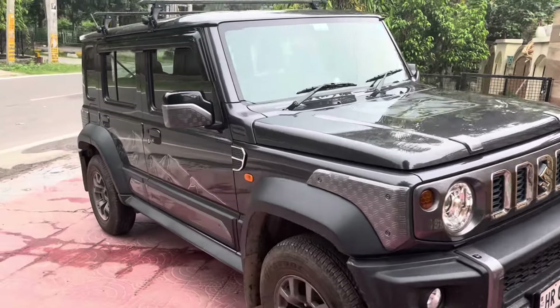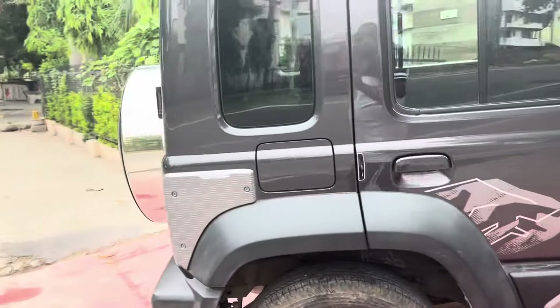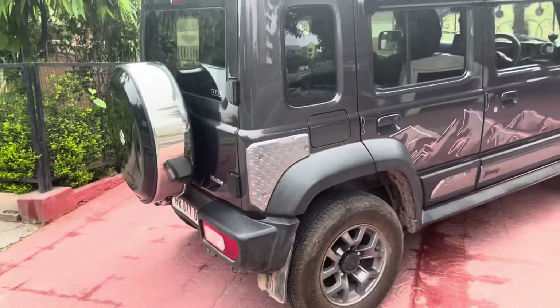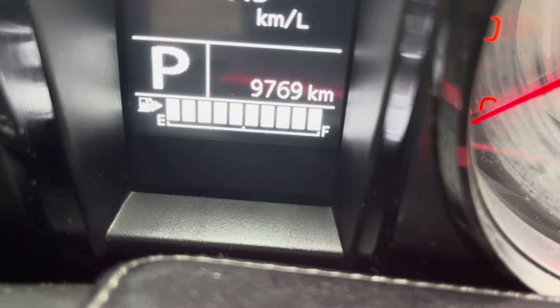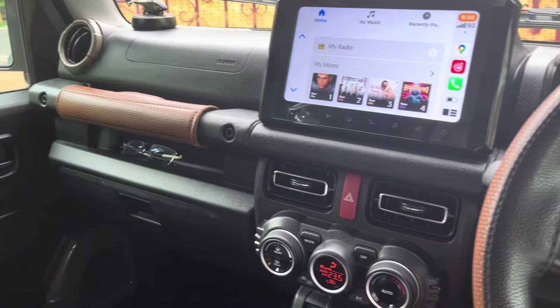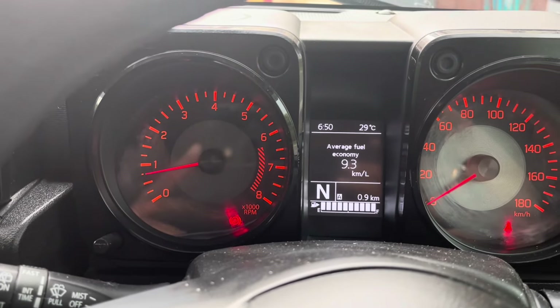Hello friends, welcome back to the channel. Today I am traveling from Kurukshetra to Gurgaon and I'll take this opportunity to show you the mileage of the Jimny automatic variant. I had purchased this car in December 2023 and it is due for its third service. Before starting the journey I have done a full tank fuel top-up from a nearby petrol pump.